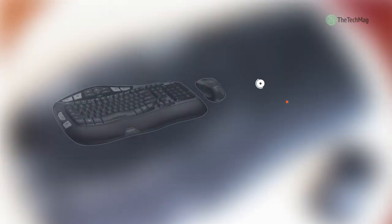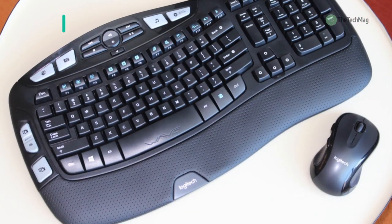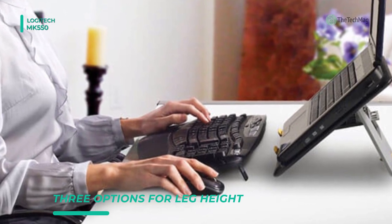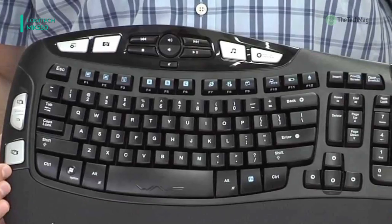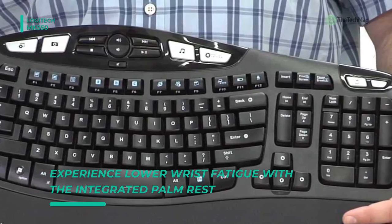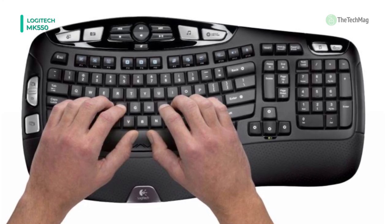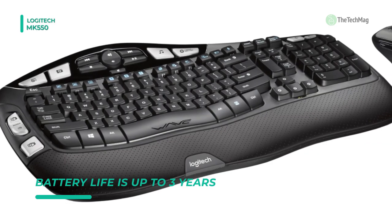The Logitech MK550 Wireless Wave Combo combines a wireless keyboard and laser mouse, and is compatible with Windows-based PCs. A small USB receiver plugs into an open USB port on your workstation and provides a long-range wireless connection. The wave-shaped keyframe accommodates the differing lengths of your fingertips for ultra-comfortable typing. Meanwhile, the cushioned palm rest presents a resting spot for your palm and wrist for extra support. The laser mouse also provides an ergonomic design, with contoured surfaces.